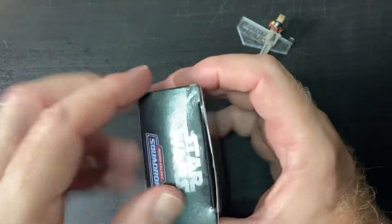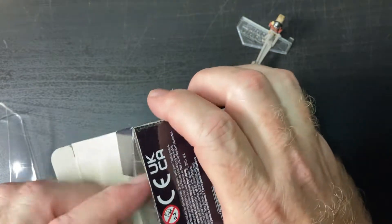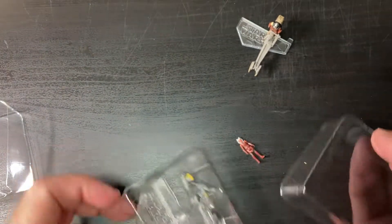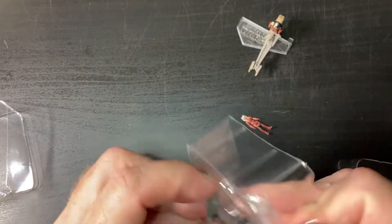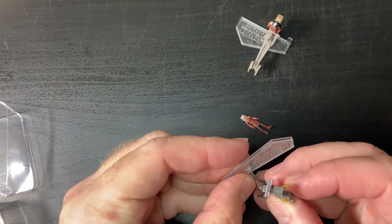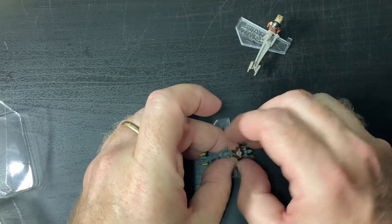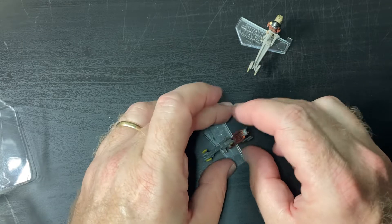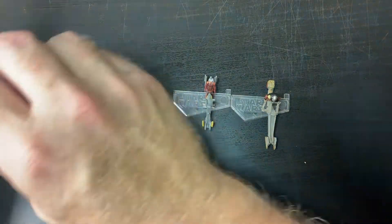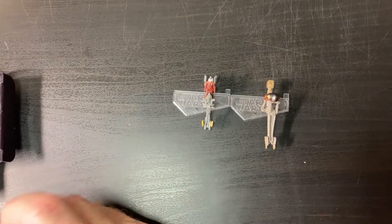Alright, second one. It looks like someone took the tape off all these and already looked through them. We did get a different one — it's an Ahsoka Tano. That sure looks like the tape has been ripped off of both of these. So if I go back and find more, I will know. We did not get a chase vehicle, which doesn't surprise me because somebody actually looked inside of them. But we did get at least two different ones.